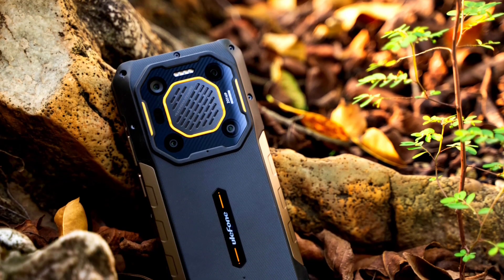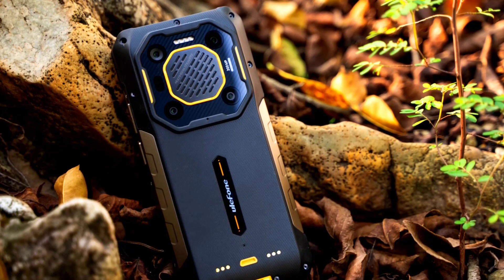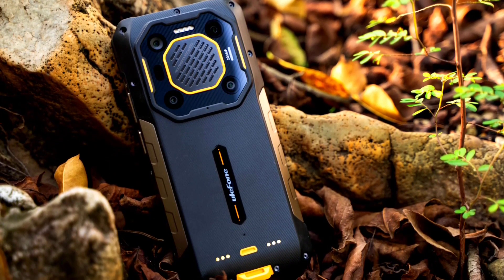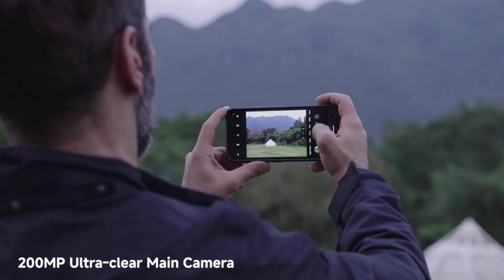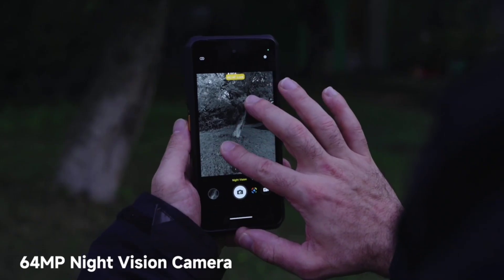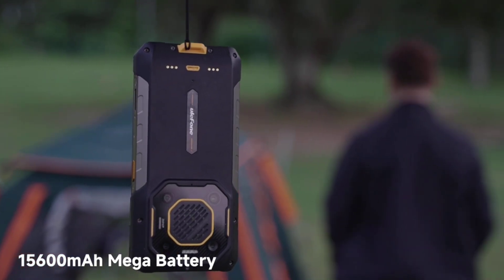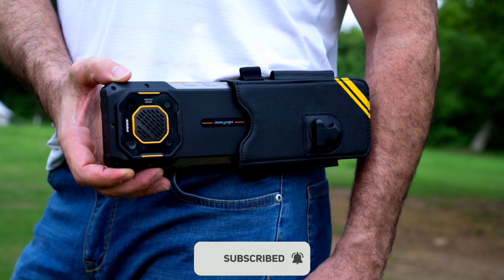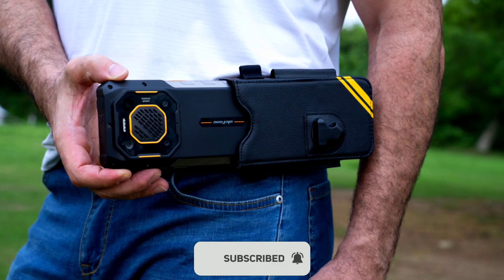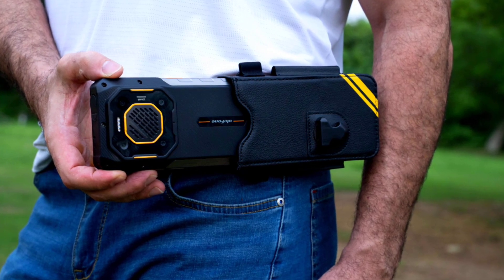In the camera department, the Armor 26 Ultra features a quad-camera setup. The main sensor is a 200MP camera with f/1.8 aperture and face-detection autofocus, followed by an 8MP telephoto lens with 3.2x optical zoom, a 64MP night vision camera with dual IR night vision lights, and a 50MP ultra-wide lens that also functions as a macro lens.